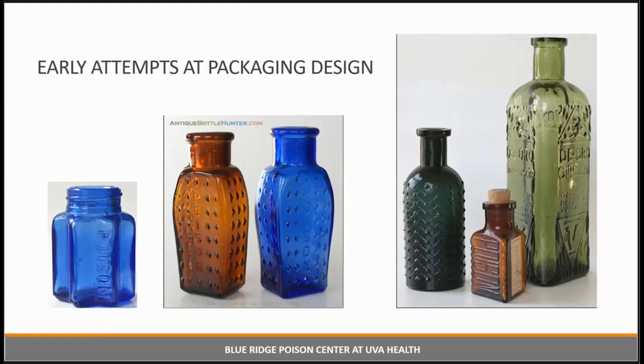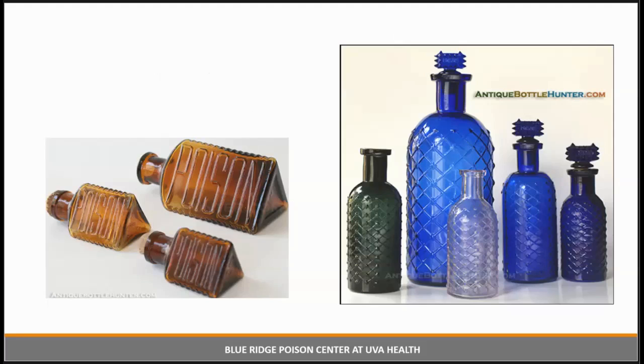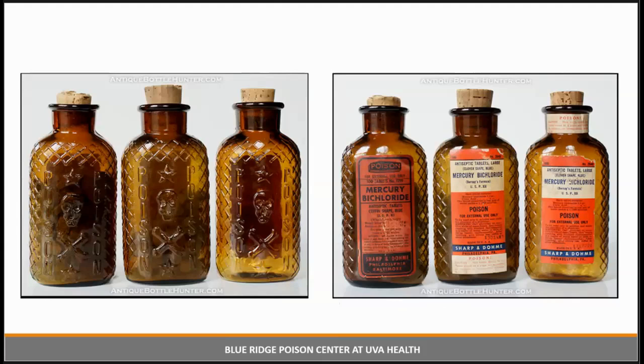So far we've been looking at regulations about package contents and labels. Let's talk about the design of the actual package. As early as the mid-18th century, bottles used to contain poisonous substances were designed differently to help prevent accidents. They often used bright colors such as green, amber, or cobalt blue. They sometimes made bottles in unusual shapes — some in the shape of coffins. The bottles often had embossed designs so that when you grabbed the bottle, it would feel different. Triangular bottles with the word 'poison' on them, stopper lids with sharp edges, skull and crossbones along with embossed ridges. By the way, these are highly collectible.